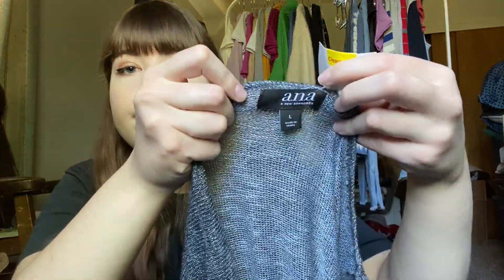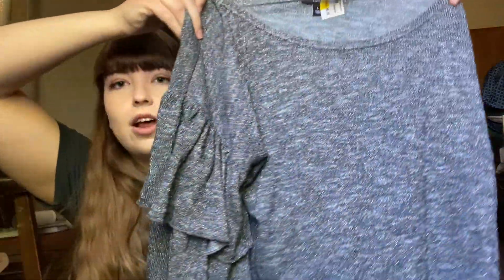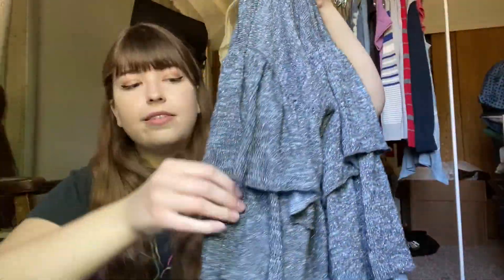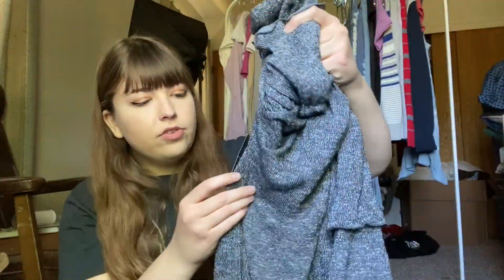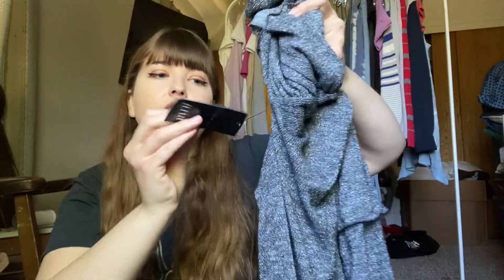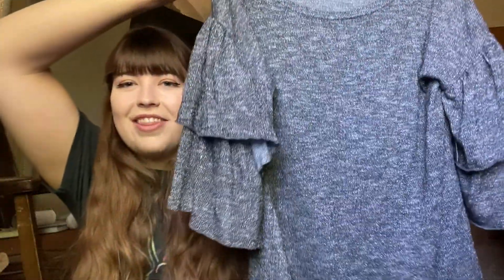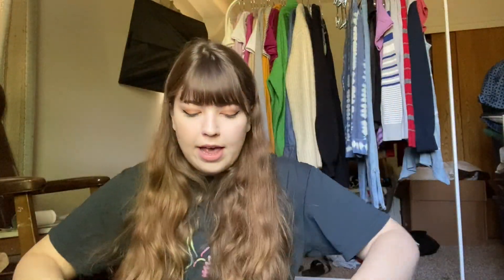I've noticed embroidered denim is definitely a trend right now. This one is Anna, and I got it because not only is the style really cute with these sleeves, but it's also new with tags — originally priced at $37. New with tags, good condition, and a cute style — I thought for sure I'm going to grab that.